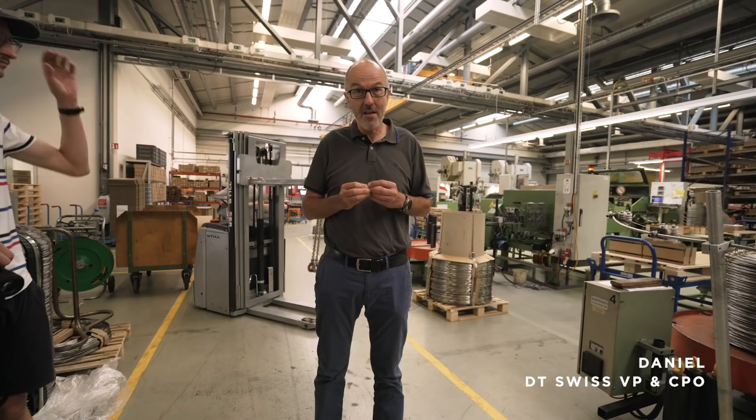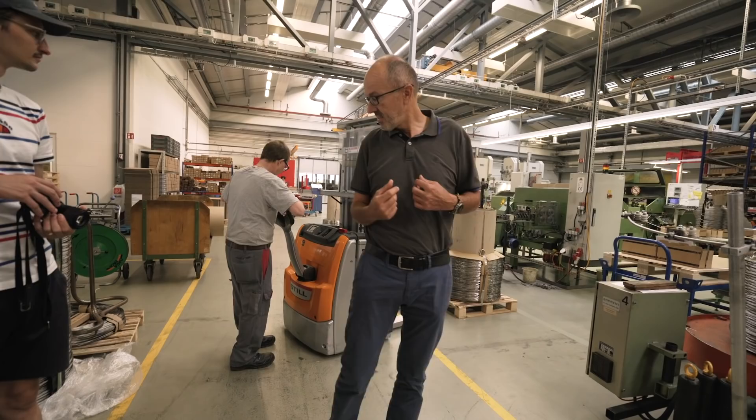First tour is through spoke production. We have Daniel showing us around. This place we know — we are back home. But spokes is a big part of the business, so this is still the heart of the company. Daniel just explained he started here 25 years ago, and the company is pretty much 25 years old, so he was one of the first employees. He started with four spoke machines and now they have 40. This is basically where it starts.